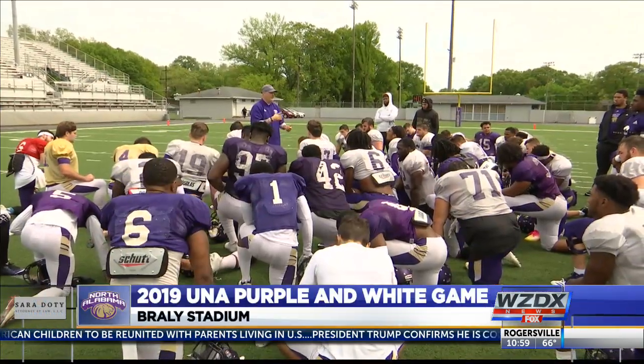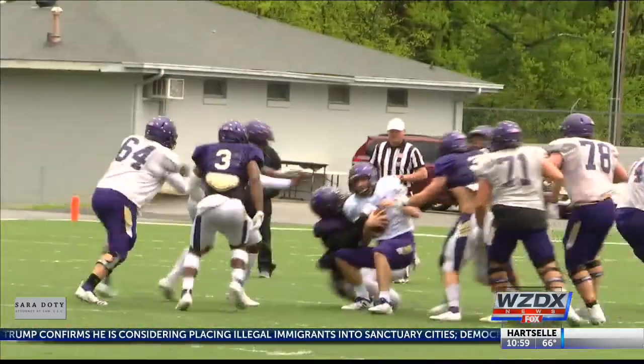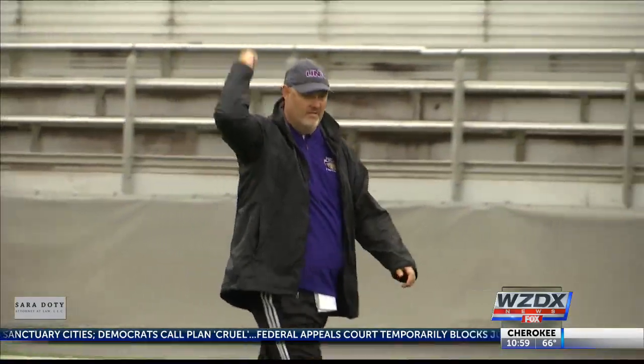The Purple and White Game serving as the final scrimmage of the spring, but it wasn't the final practice. In the second quarter, Rhett Fowles is at quarterback. He's pressured and he's sacked by Kondarius Davis. The Purple defense really came into play today — they led at the break 16-11.